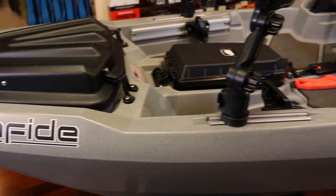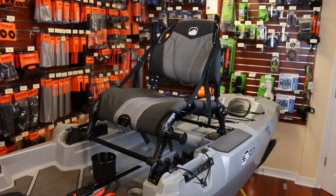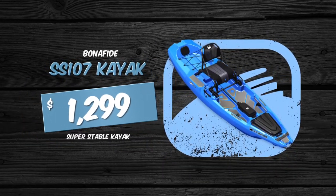This kayak is a Bonafide SS-107. Bonafide kayaks are made in the USA and are known for a super stable platform that's easy to stand in.